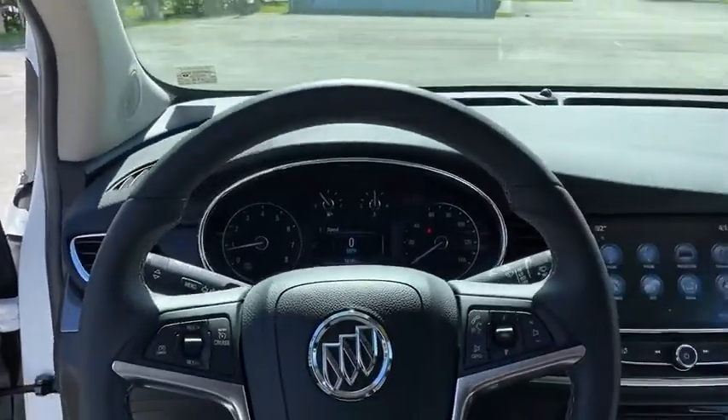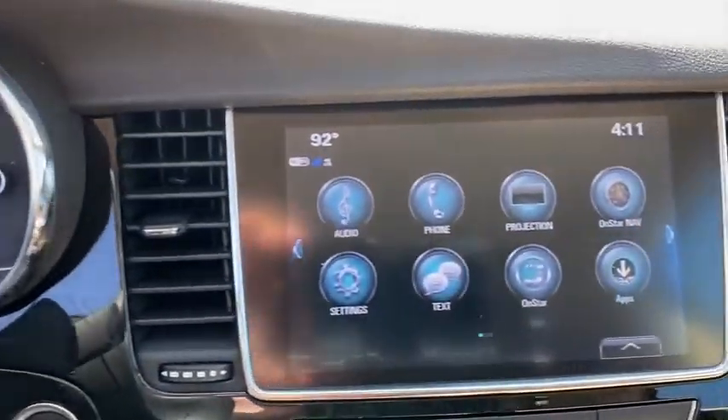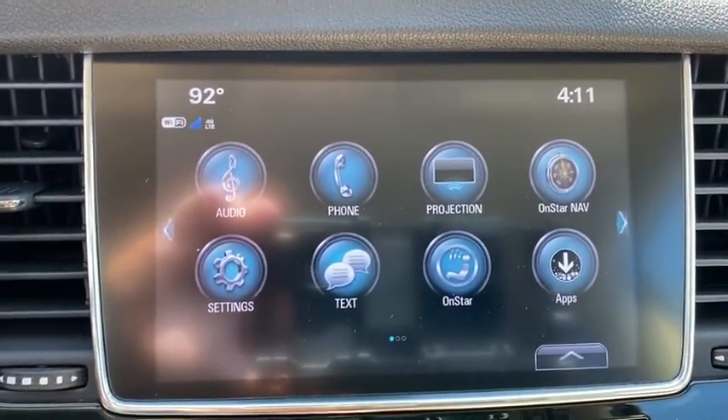Backup camera, navigation system, traction control, Bluetooth, dual airbags, alloy wheels, power steering, four-wheel disc brakes, compass, electronic stability control, trip computer.